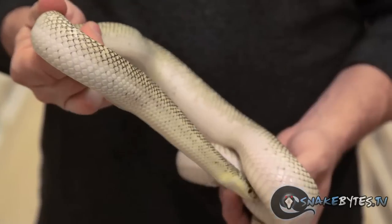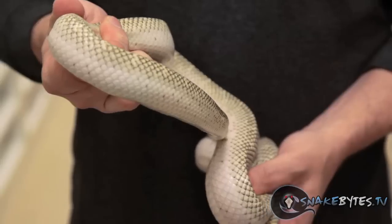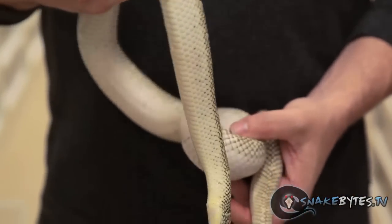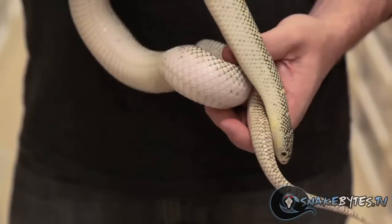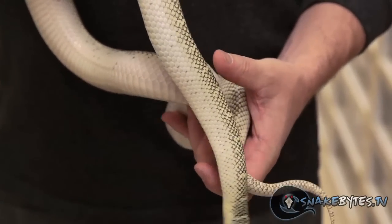If corn snakes aren't your thing and you still want to get a snake, there are some other really good options. Another good animal for someone without a lot of experience would be a king snake — for instance, this white-sided Brooks king snake. It's just a really beautiful snake. The Brooks kings get pretty big; they're one of the larger king snakes, maxing out at about six feet. There are other king snakes too, like California kings and Mexican black kings, that are great examples.